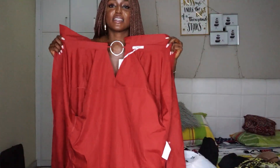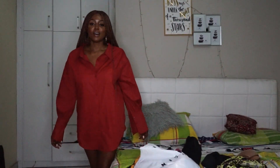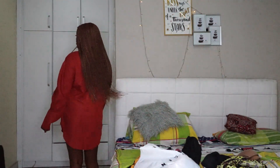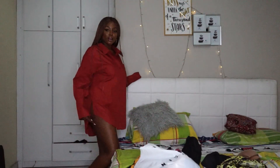So this first one is a shirt dress. I'm just going to put it on so you can see it. It's really short — very short — so I don't think I can wear this as a shirt dress because you can practically see everything. It doesn't have that boyfriend shirt effect which would be really cute.